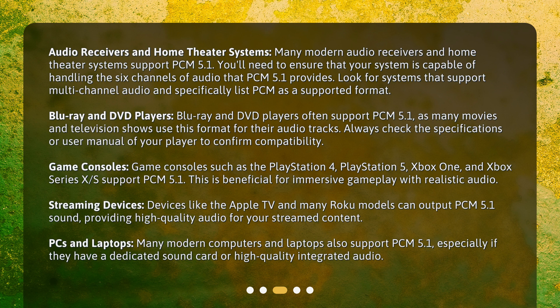Game consoles such as the PlayStation 4, PlayStation 5, Xbox One, and Xbox Series X/S support PCM 5.1. This is beneficial for immersive gameplay with realistic audio.